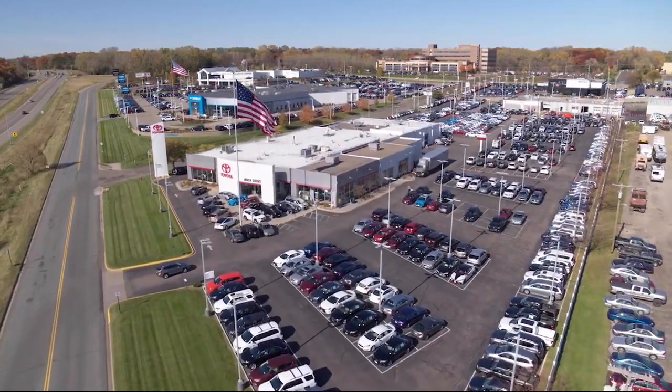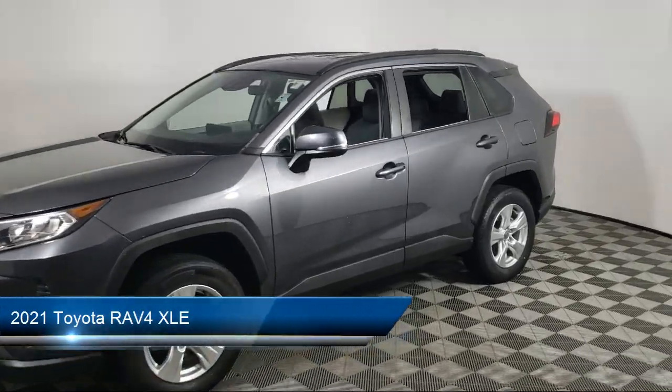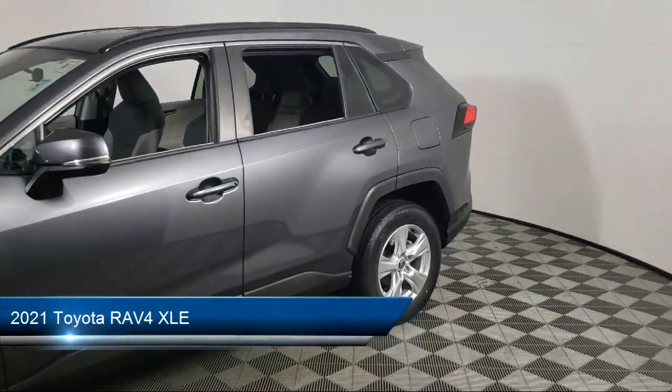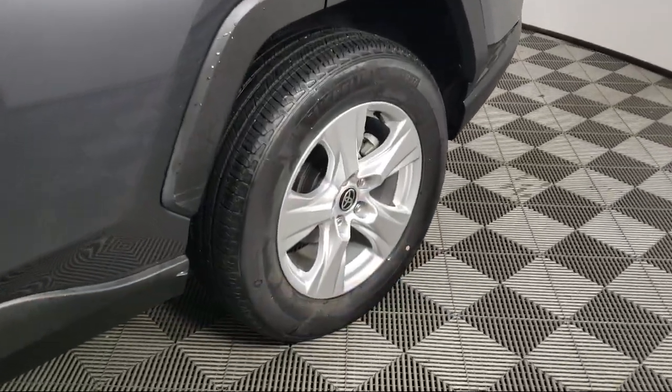Invergrove Toyota welcomes your interest in one of our great vehicles that comes equipped with remote trunk release, keyless entry, rear spoiler, air conditioning, traction control, and cruise control.